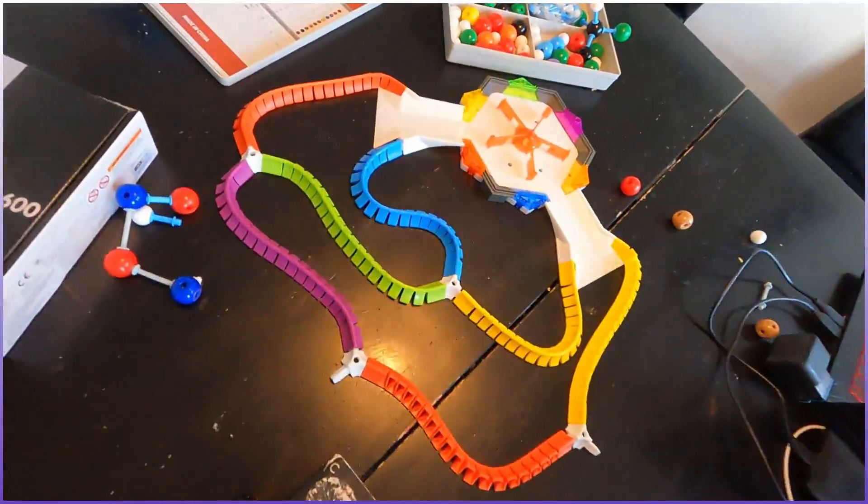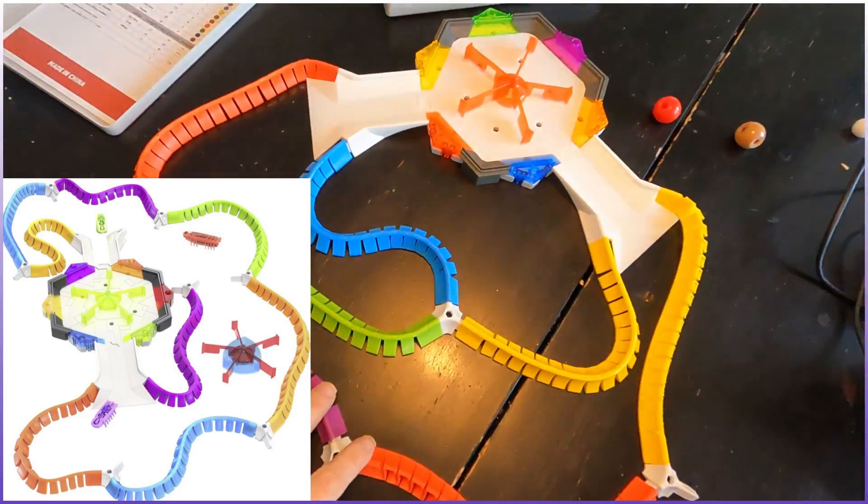First, let me show you some products of the day. Check this out. I know you're like, wow, that looks cool.